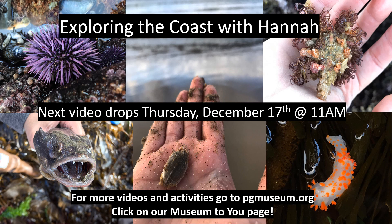Thanks so much for joining me today. The next video of Exploring the Coast with Hannah drops Thursday, December 17th at 11am on the Pacific Grove Museum of Natural History's Museum to You page.